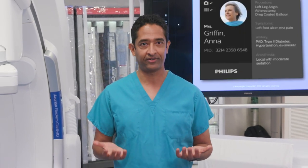Now, we're fortunate enough to be standing here in an Azurian room. This is an actual working interventional suite, where life-saving procedures get performed every day. And we're going to be following the case study of our patient, Anna Griffin.